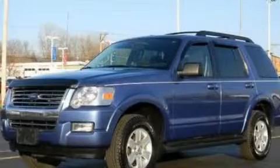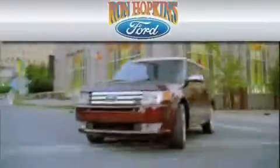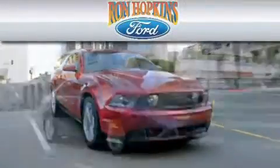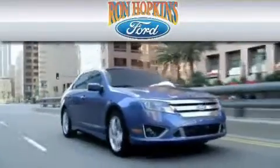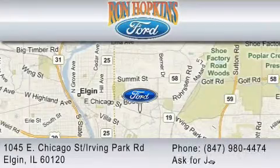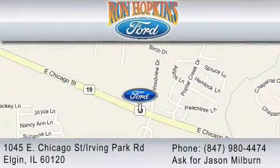Contact us today to arrange your test drive. Ron Hopkins Ford is dedicated to do everything possible to ensure that the experience you have at our dealership is as pleasant as possible. We are located at 1045 East Chicago Street in Elgin, just west of Route 59, or you may contact us at 847-980-4474. Ask for Jason Milburn.